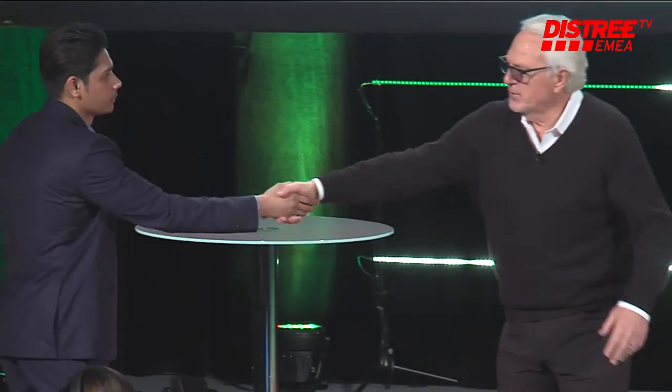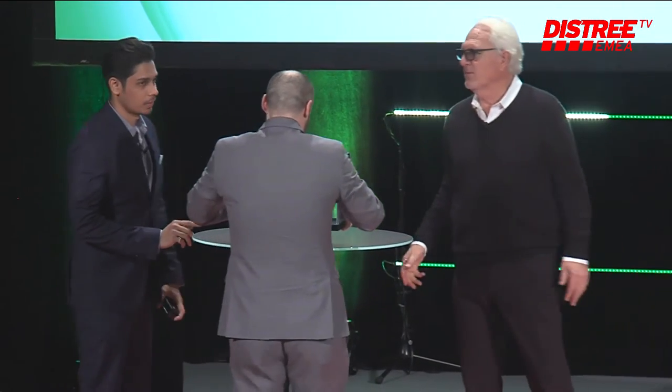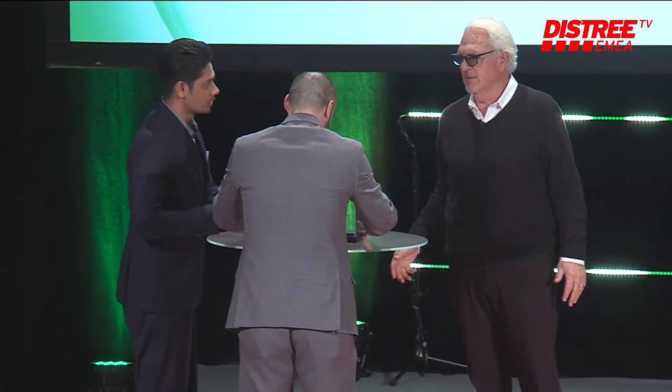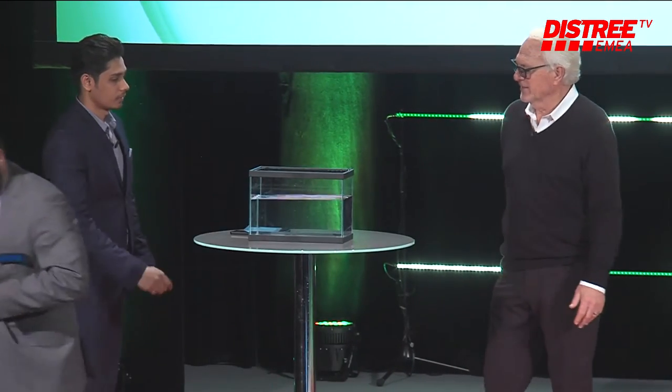Sean, how are you? We've got a prop — we have a helper. He's my business partner. Thank you for delivering the water; we appreciate it.